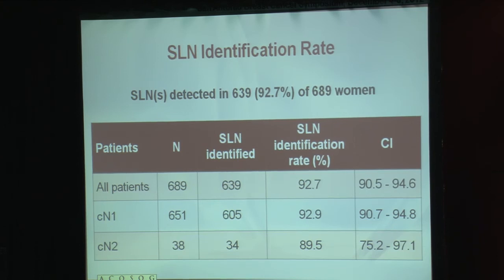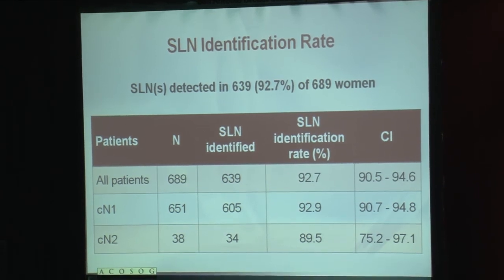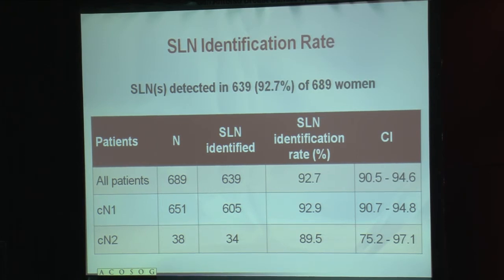The sentinel lymph node identification rate in this study was 92.7%, which means we identified a sentinel lymph node successfully in 639 of the 689 patients, and this was not different between those patients with clinical N1 and clinical N2 disease.